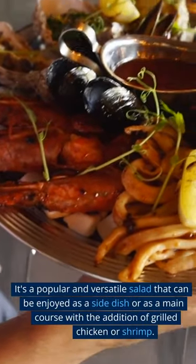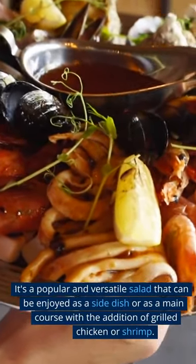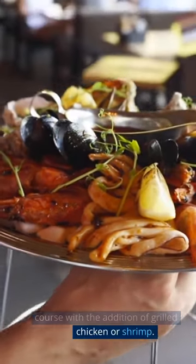It's a popular and versatile salad that can be enjoyed as a side dish or as a main course with the addition of grilled chicken or shrimp.